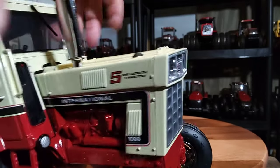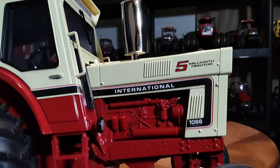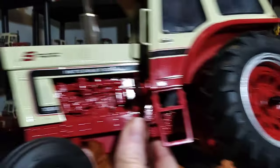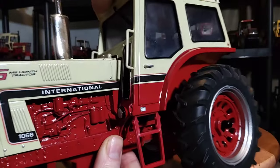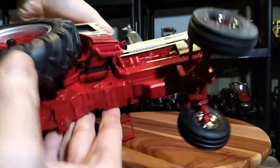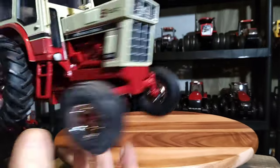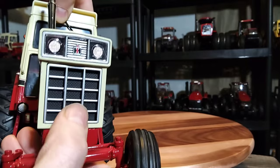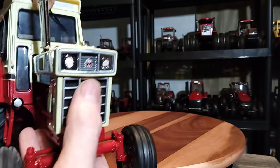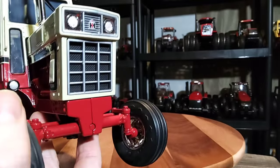There are nice lights on the front of the cab on both sides, along with engine details and components. Underneath the tractor, the grill is nicely done - it's an insert, not a decal. The IH logo is at the top and there's a bar grill down low in front of the screening. It's pretty sharp.